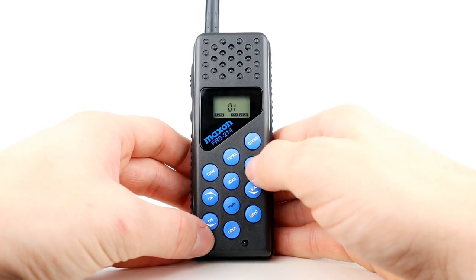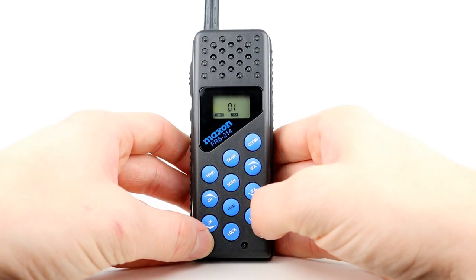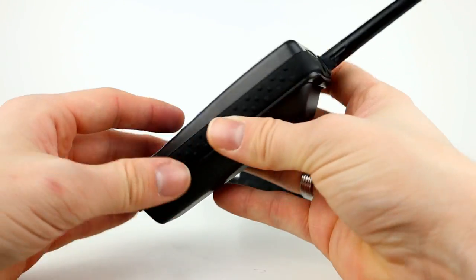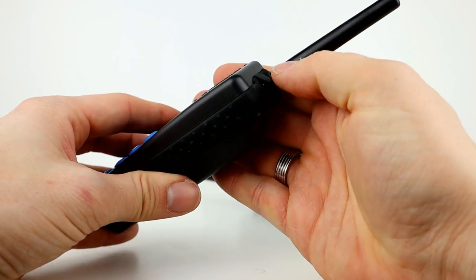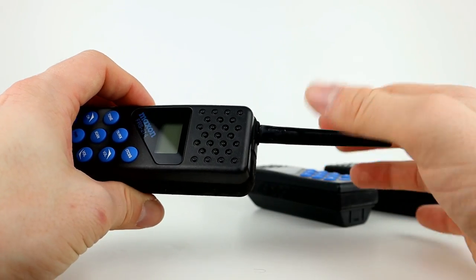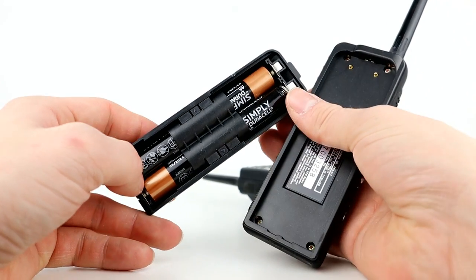There are volume up and down buttons and a backlight button on the bottom as well. At the bottom of the radio is the microphone. There is a charging port on the bottom for an optional charger, and an ear speaker port on the top for the optional speaker mic. The antenna is a screw-in style cellular-looking antenna and I'm not actually familiar with this connector type. On the back is the battery compartment which fits four AA batteries.